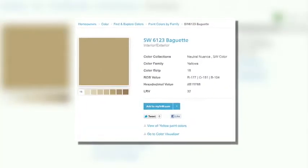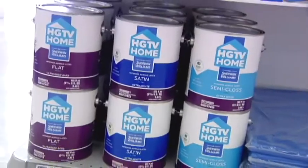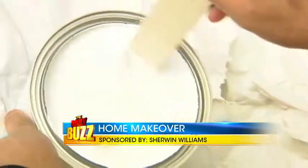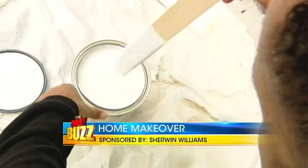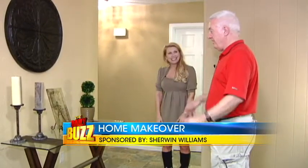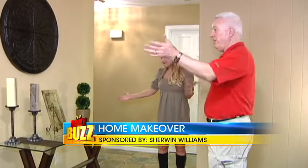And here is our final choice from HGTV Home by Sherwin-Williams. Through this paint line you have the ability to mix and match colors to create transitions from room to room with professional looking results. It's your room and your style, and the Sherwin-Williams HGTV Home line is there to help.